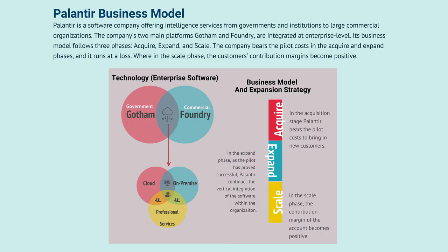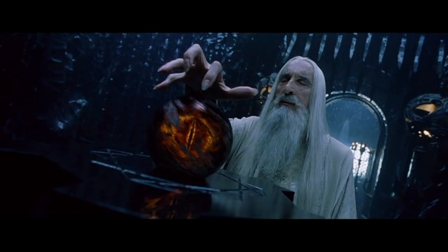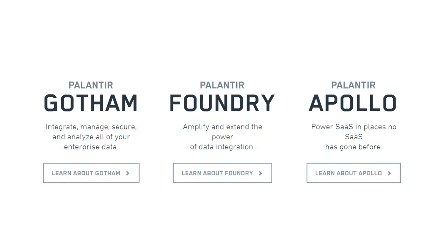What is Palantir? It is a software company that specializes in big data analytics. The name is derived from Lord of the Rings, where the Palantíri were seeing stones or crystal balls used for communication and to see events in other parts of the world. Palantir has three main products: Gotham, Foundry, and Apollo.